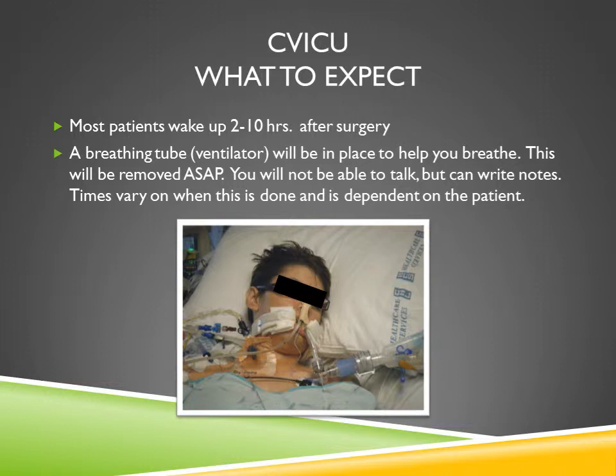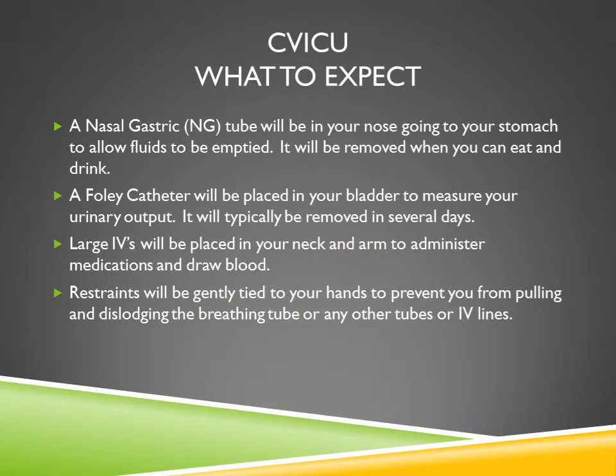While in the CV ICU, you will have a nasogastric tube — also referred to as an NG tube — that goes through your nose into the stomach to allow fluids and gastric acids to be emptied. It will be removed when you can drink and are awake, also to protect your airway. A Foley catheter will be placed in your bladder to measure urinary output and will be removed as soon as you're able to use the bedside commode, usually within the first several days. Large IVs will be placed in your neck and arm to administer medications and draw blood. You will also have restraints gently tied to your hands to prevent accidentally pulling out the breathing tube or any other tubes or IVs.